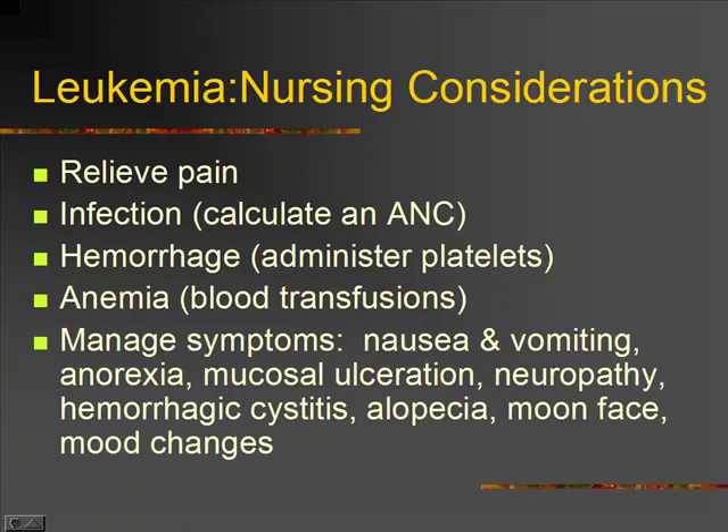They'll get sores in their mouth that can be very painful. At Children's, they have a rinse — they call it magic mouthwash. The goal is to numb their mouth so those sores don't hurt, and they try to order it before meals so hopefully if we can numb those sores, they can eat without pain.